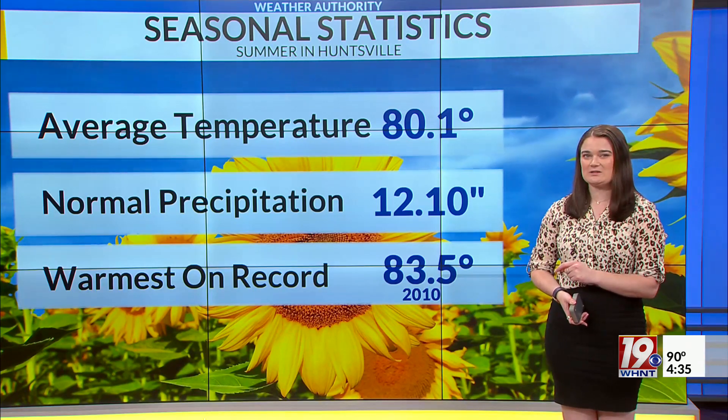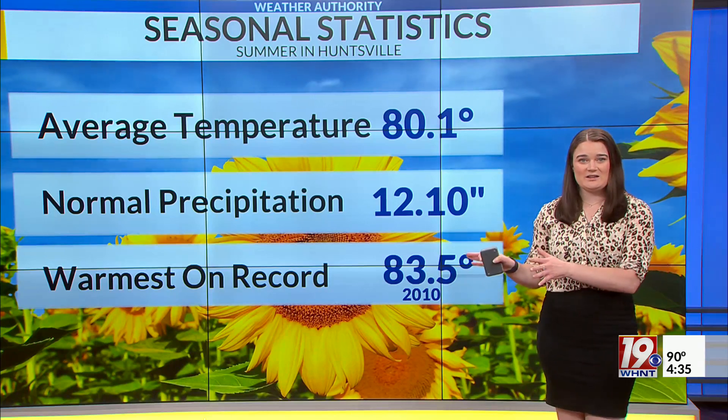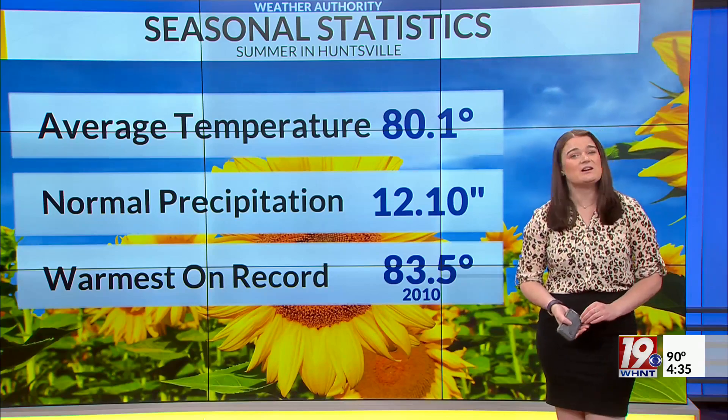In general, the warmest on record here in Huntsville was close to 83 and a half degrees. If you want to know more about this and even other locations across the Tennessee Valley, I'll have an article up on whnt.com.